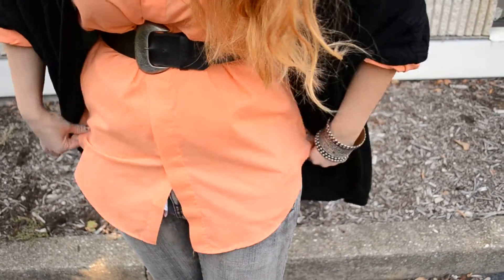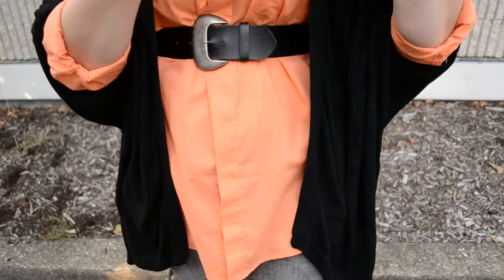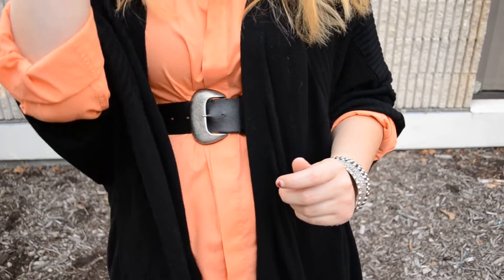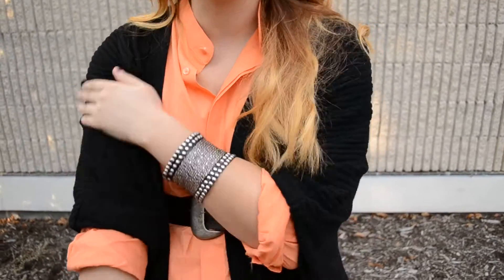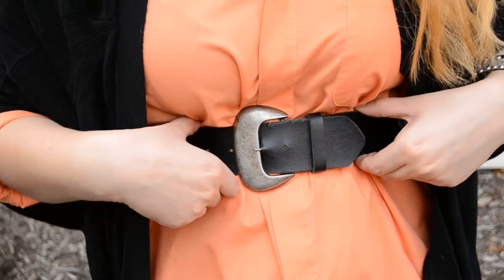I actually picked up this coral button-up shirt from Goodwill — I forget how much it was, I think I got it at the outlet. The sweater is just a black shrug sweater. I got this at Filene's Basement for like $15 at the time, but I love it and I've had it forever. The belt is also from the Goodwill outlet, so I think it was $0.75.